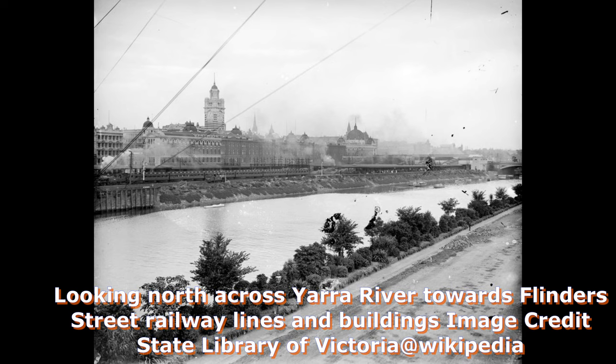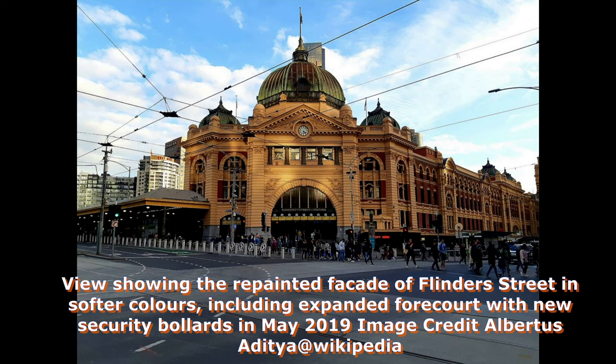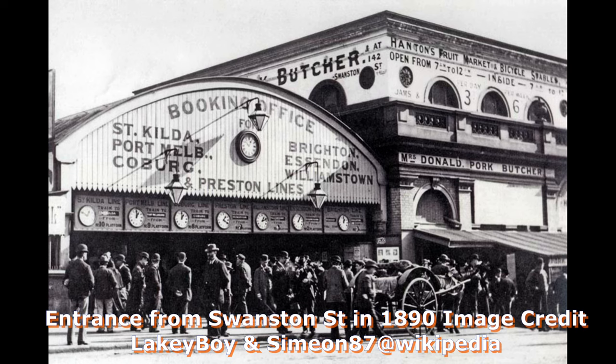Flinders Street Station opened in 1854 and serves all lines of the Metro system, located on the corner of Flinders and Swanston Streets. The first railway station to occupy the Flinders Street site was called Melbourne Terminus, and was a collection of weatherboard train sheds. It was opened on the 12th of September 1854 by Charles Houghton. The Terminus was the first city railway station in Australia, and the opening day saw the first steam train trip in the country.